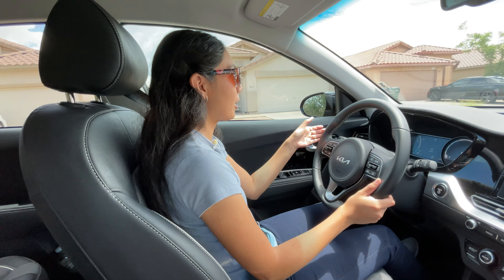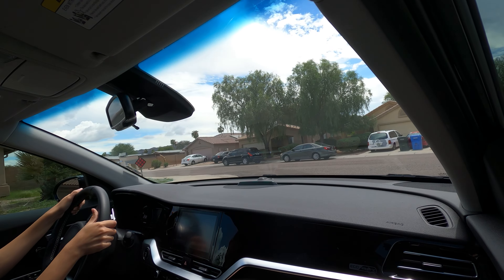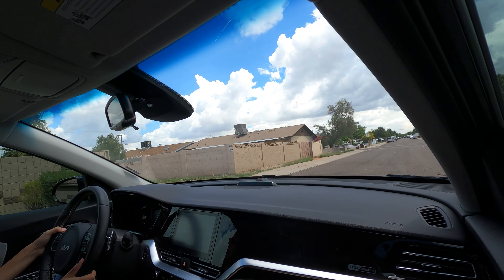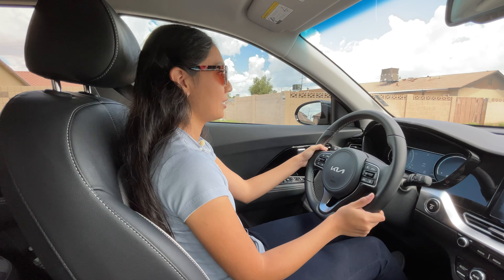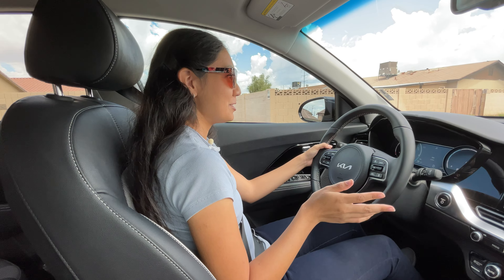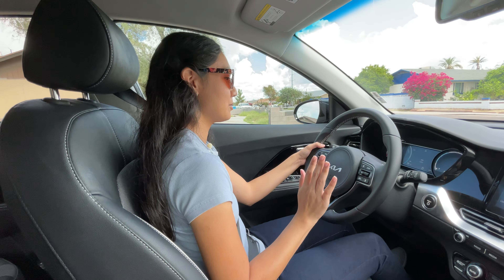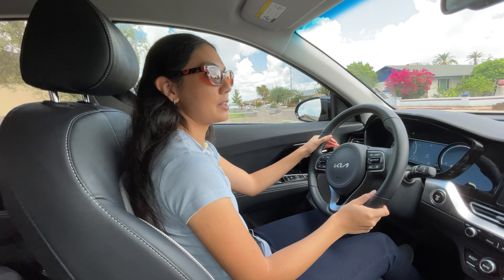When you hold the paddle to come to a complete stop, it's not as quick as I'd like. For example, at 14 miles per hour I'll pull it down — we're slowing down, slowing down, and now we're at a complete stop. It brings you down, but not as fast as other EVs that have one-pedal driving, where letting off instantly slows the car down very quickly. This one takes a little more time. Regeneration overall is pretty strong and I like it.